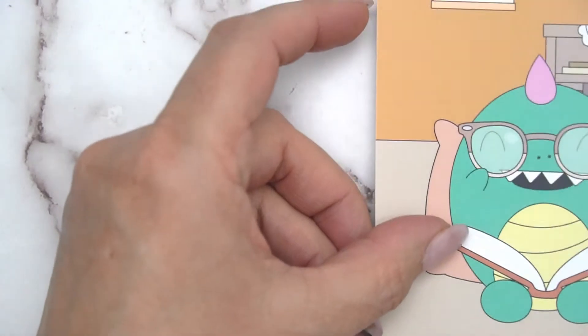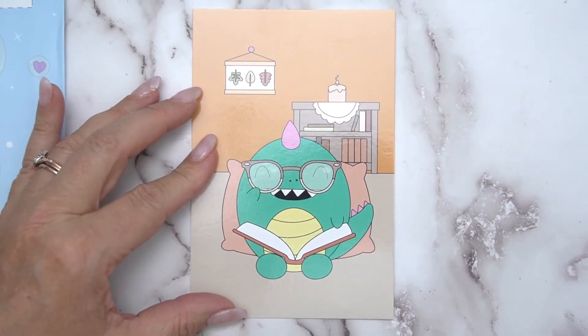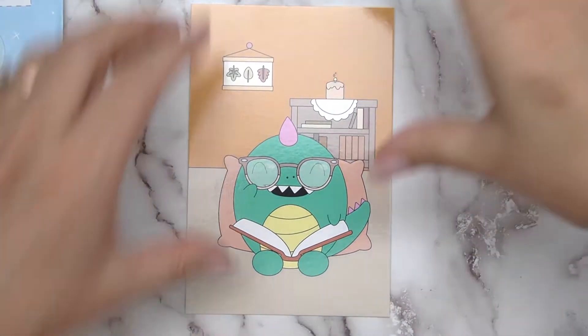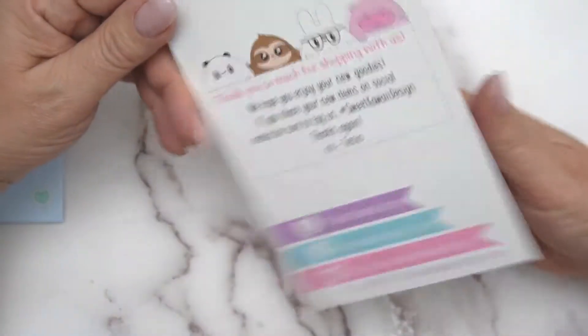So that's the little freebie, and there's also a journaling card. Let's see what this is — and this is the journaling card that is the freebie. There's the journaling card, and it's just to thank you.